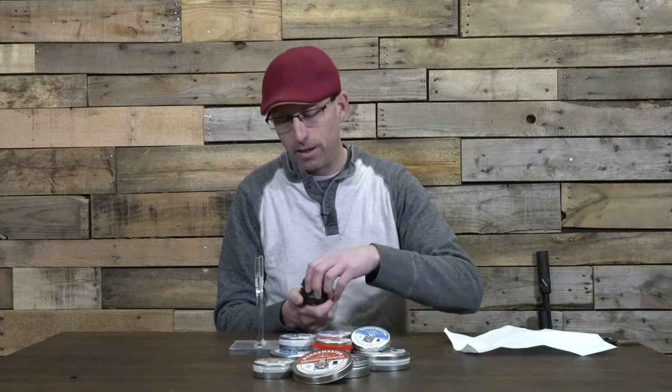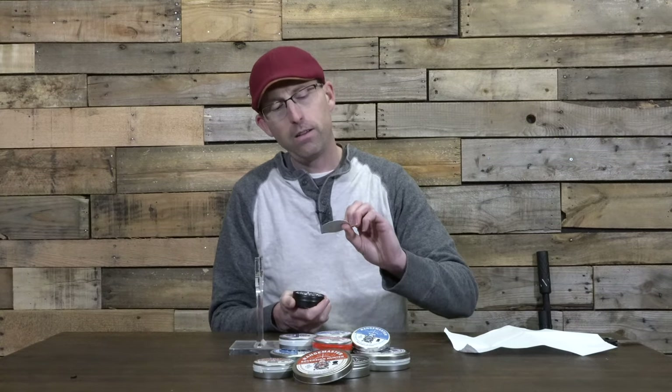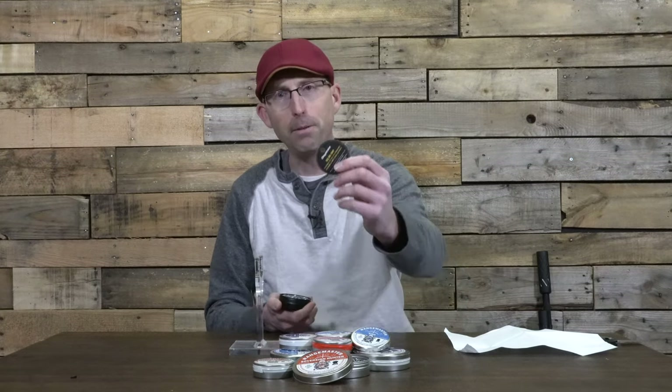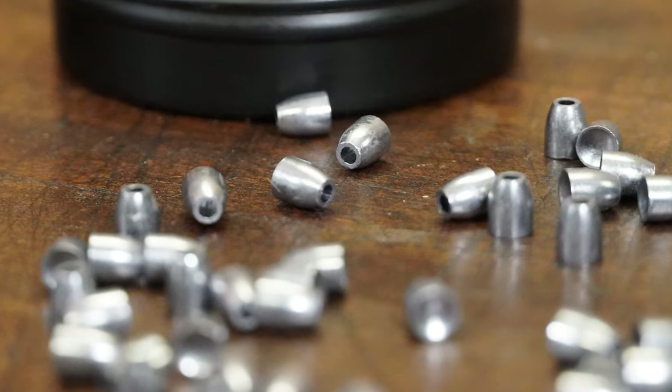Inside the box there's a two-dollar-off coupon that can be combined up to a hundred dollars off on any Daystate and Brocock product, or fifty dollars off MTC Optics. So they're giving you some of your money back when you pick up these slugs, which is nice. Slugs aren't cheap, so it's always good to get a little something back.